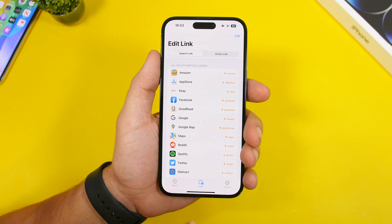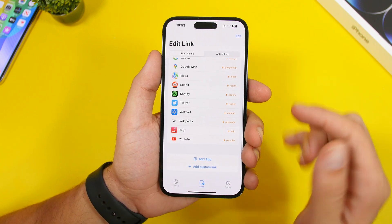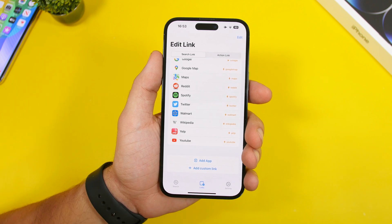If you go to the links section you'll have these big websites where you can search, but you can add your own custom links as well, and then you'll be able to search on those websites too.